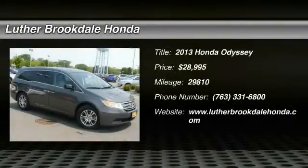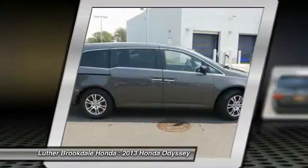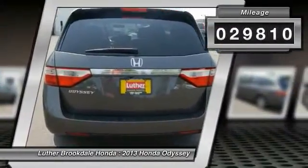The 2013 Honda Odyssey is a showcase of distinguished style, captivating technology, and advanced safety features — a must for all families and is priced below $30,000. This vehicle has less than 30,000 miles.